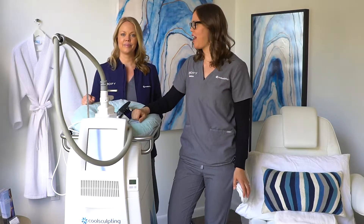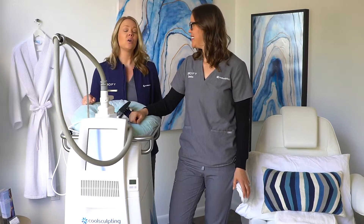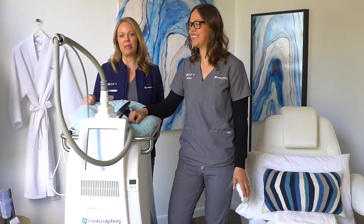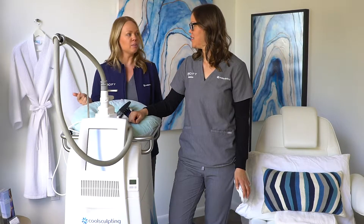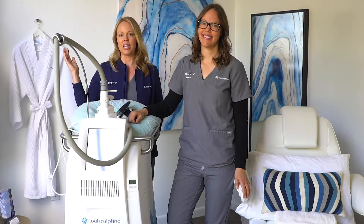Our second product that we're rolling out is our CoolSculpting stock photo bundle. We've been out there online looking at your websites, looking at people's social media, and there's just really no good photos of people getting CoolSculpting, having a consultation, looking at their before and after photos. So we took the liberty of getting all of that shot and it's beautiful.